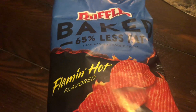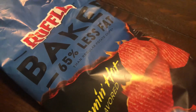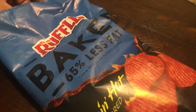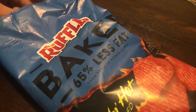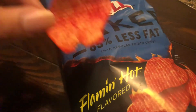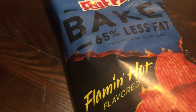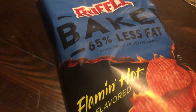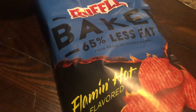Ruffles Baked Flaming Hot flavored — I'd probably give it an 8 out of 10. You can definitely taste the flame, and you can definitely taste a little bit of that hot aspect to it, and the baked taste too. Pretty good. They're more of a healthy alternative, which I guess is what they're going for.